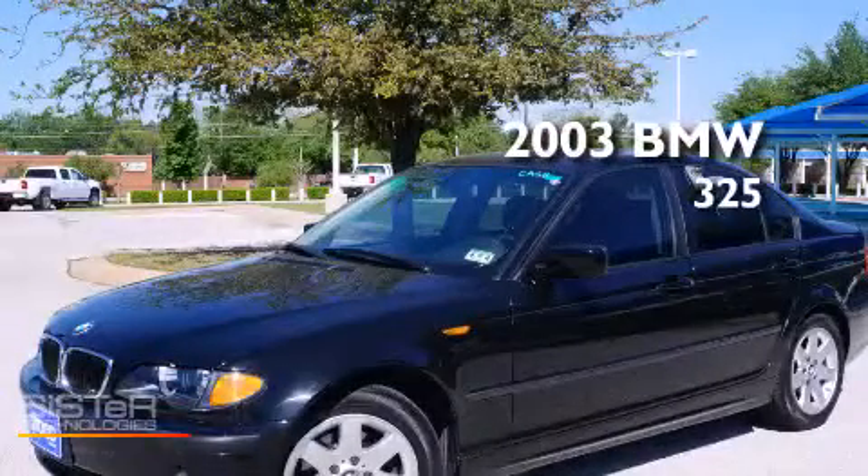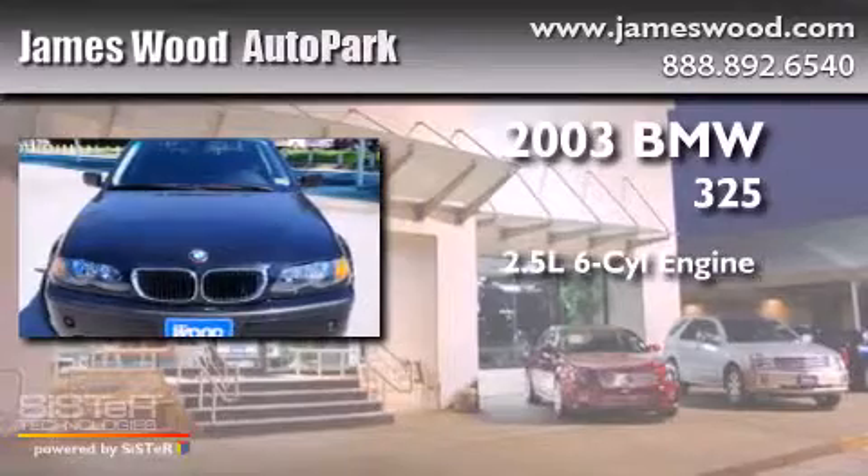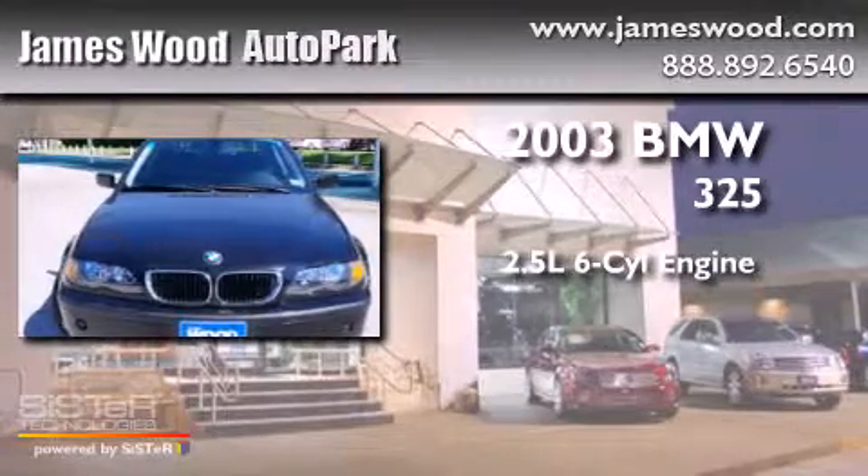This is a 2003 BMW 325. It has a 2.5-liter six-cylinder engine and an automatic transmission.